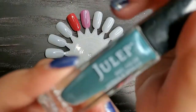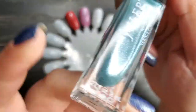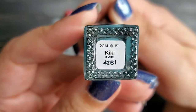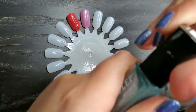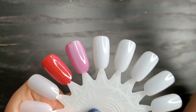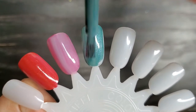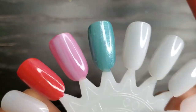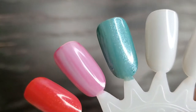Up next is a Julep, which I'm so thrilled to swatch. I own a few Juleps I picked up at a destash last year but I've never worn them. I know these are very expensive, so to find one in a Goodwill bag that's practically full was very exciting. This is in the shade Kiki — 'it girl' might be the collection name, I'm not sure. Let's see how it applies. Oh wow, this is so good! I love this color — great formula, so pretty!